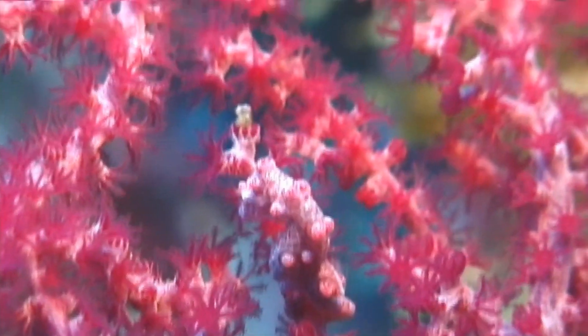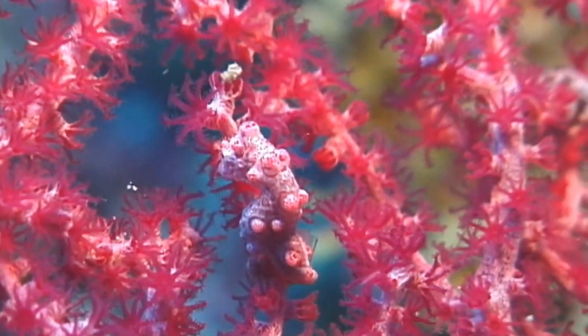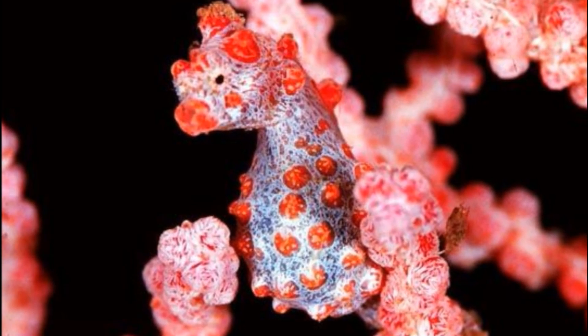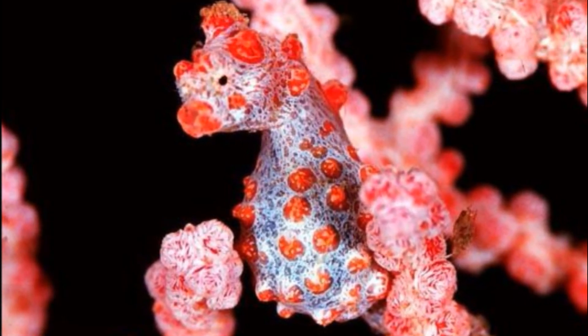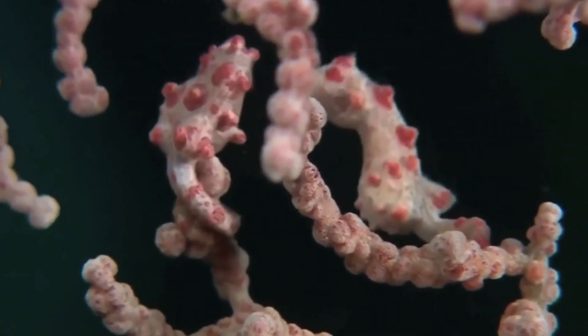Most pygmy seahorses survive by camouflaging against the host where they live. The body color, shape, and skin ornamentation closely mimics that of their host. Body colors may vary among the same species.